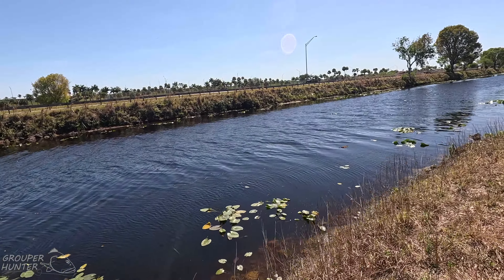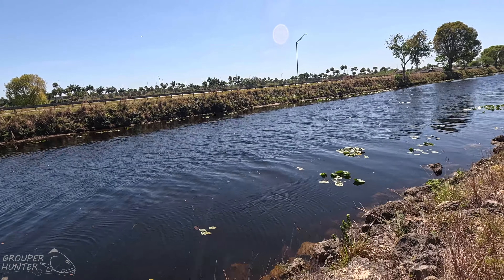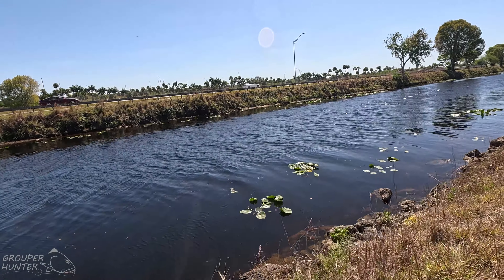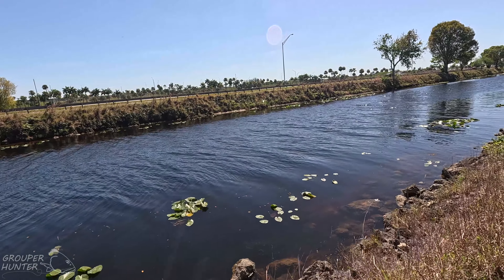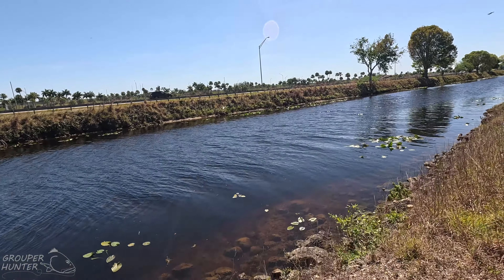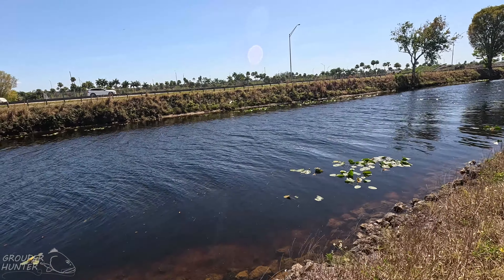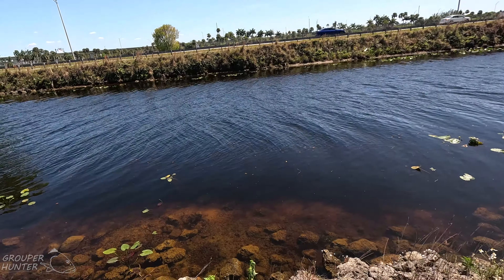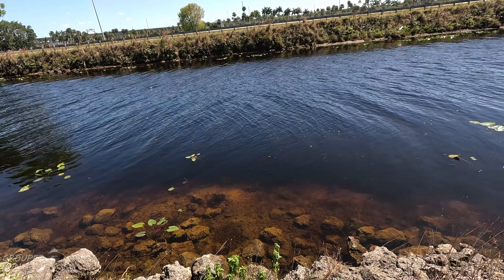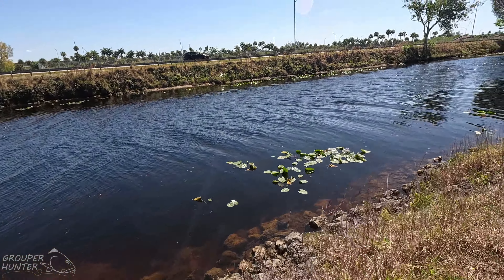There's also snook here — pretty big snook. In fact, there are snook in this canal that are over slot. So know that when you're coming here, it's not just bass fishing or snakehead fishing. There's also snook here, tarpon. You'll be surprised what you can catch in these canals. There's also a spawning sunfish right there — a bunch of fish are spawning right now because the weather is warm, which is mostly the case here in South Florida.